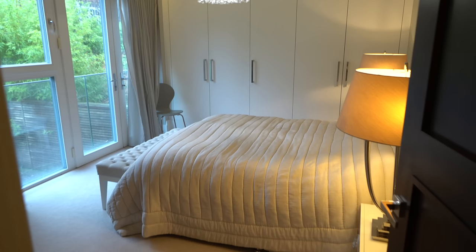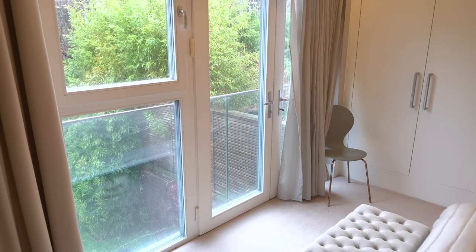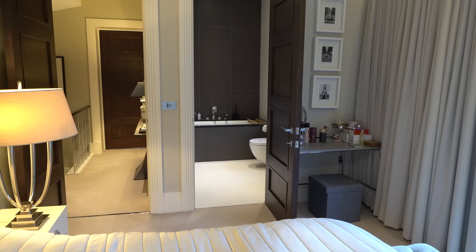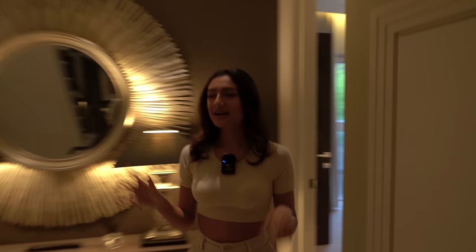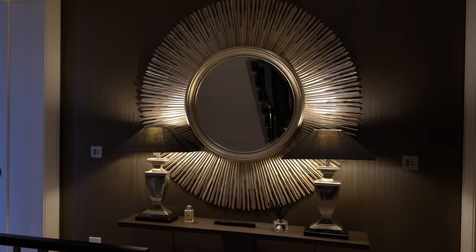In here we have our first bedroom — a nice double bedroom with a Juliet balcony, lots of inbuilt storage, and once again a coffered ceiling. Through here we have an ensuite with a bath and a basin — I like the dark tones in there. There's also an impressive sun mirror, which does look cool.